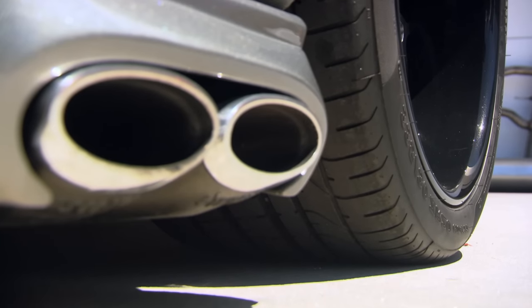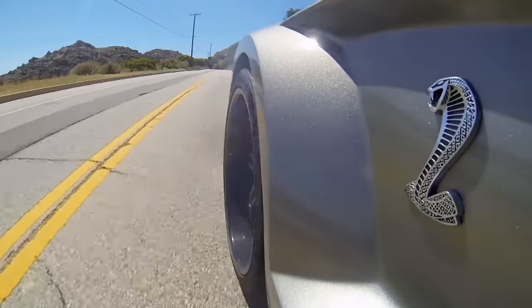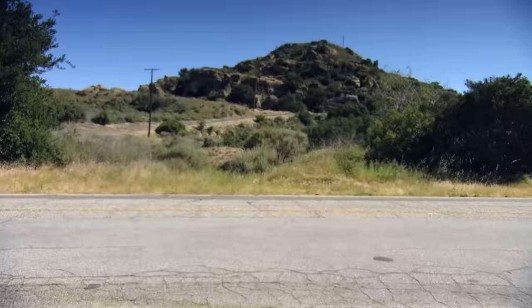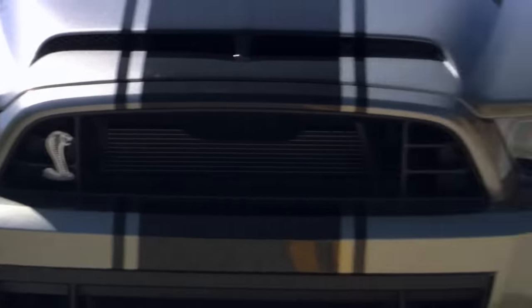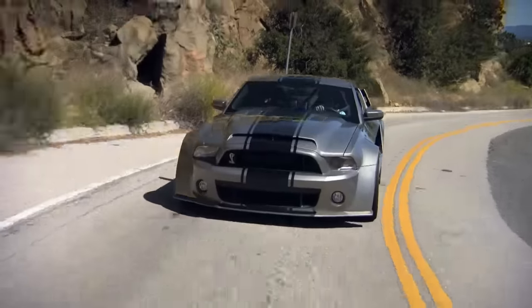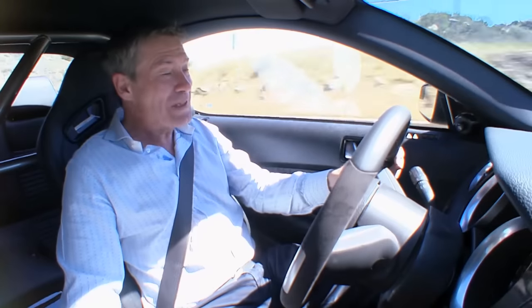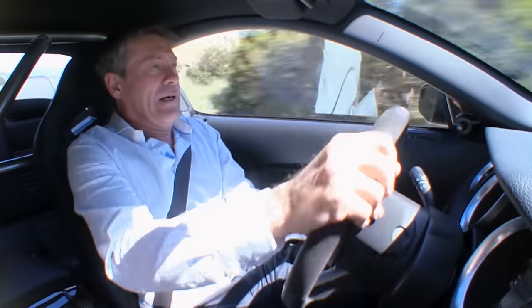Ignition. Lift off. Unlike the Bugatti Veyron, it's not necessary to fiddle around under the dashboards to turn the traction off — you just turn it off. And now, 1,000 horsepower is all mine! And this is going to get me into trouble!